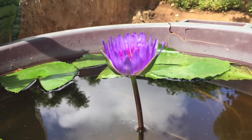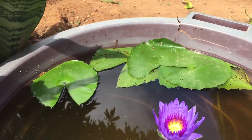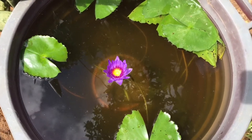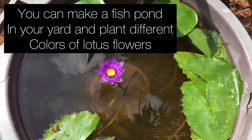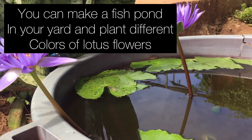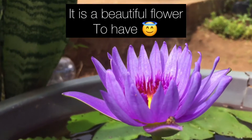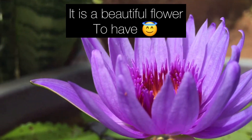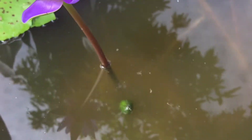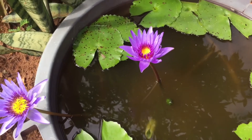If you are still watching at this point, give this video a thumbs up, comment, share, and remember to subscribe to my channel. Lotus flower contains vitamin C, vitamin B, potassium, and phosphorus.